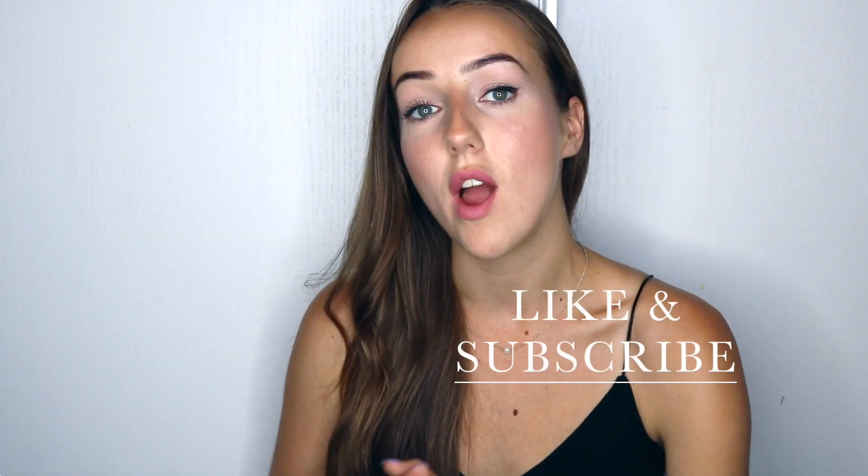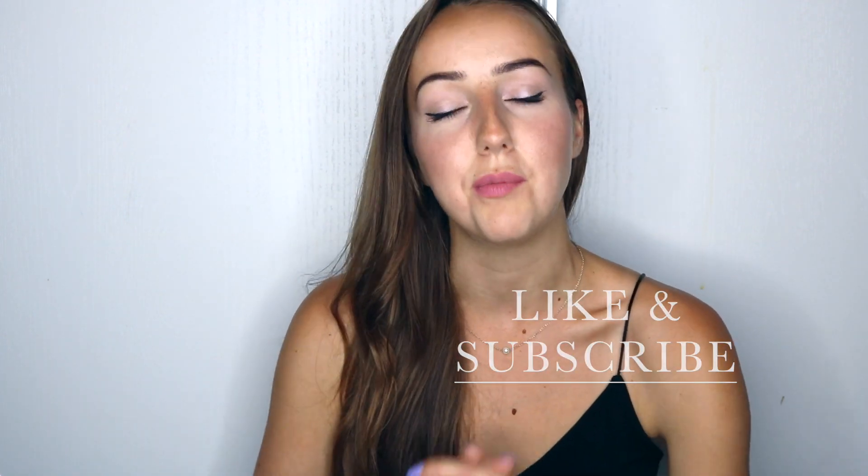Thank you so much for watching this video. These are just a couple of items I recently discovered and have really been enjoying, and I wanted to share them with you. If you have any questions about anything I mentioned, leave a comment below. Also let me know if you've tried any of these or what your favorite spring slash April products have been — I'd love to see what you have to say. Don't forget to like the video and subscribe. I post a video every single week. I hope you have a beautiful day and I'll see you in the next video.